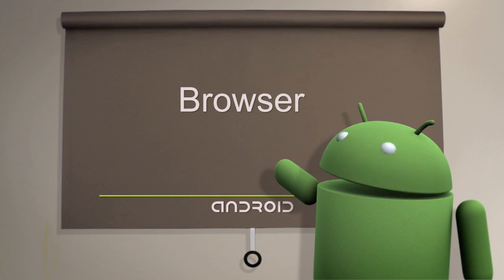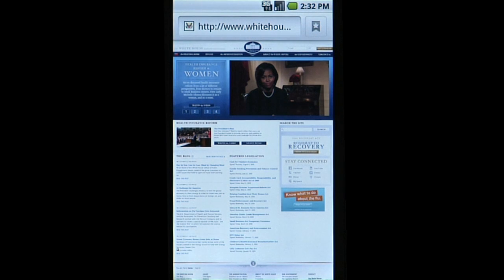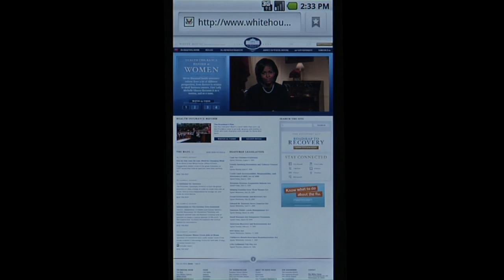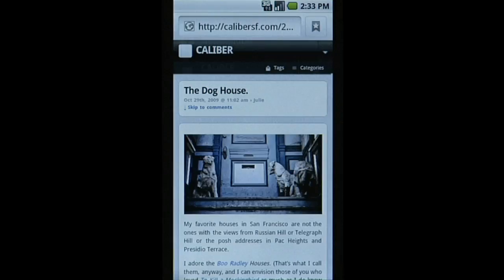The browser on your Android-powered phone offers numerous features that enhance your overall web experience. Double tapping automatically zooms you between page and column width. Open, view, and close windows in a single browsing session through the phone's menu.